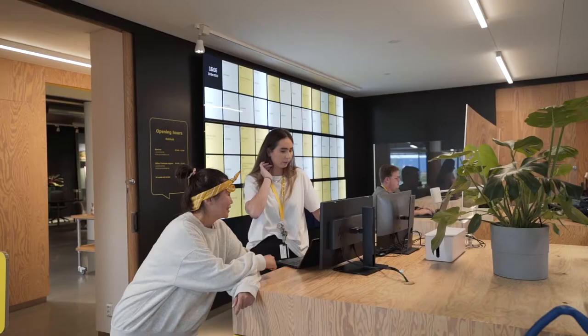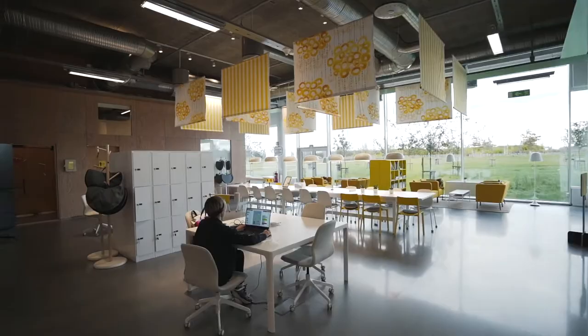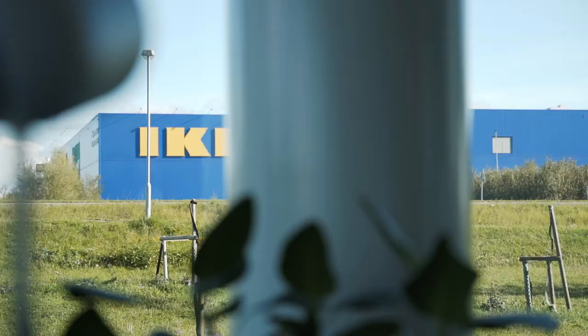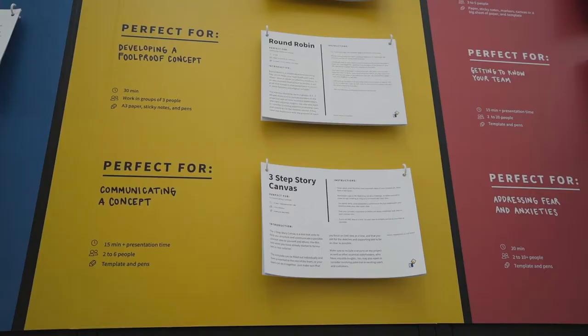The DesignOps implementation is very new at IKEA, and in order to understand why DesignOps was created, we need to go back quite a bit. About three years ago, IKEA decided to undergo a great, enormous digital transformation. As a design team, we've been part of this transformation. We've been hard-pressed to be able to keep up with all of the demands that we had, and that we still have.